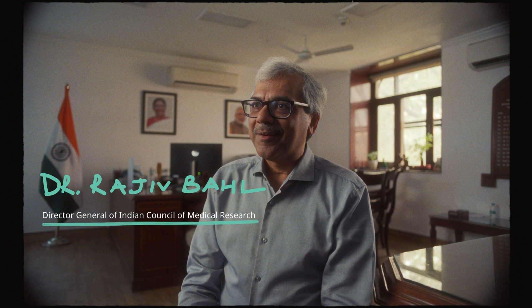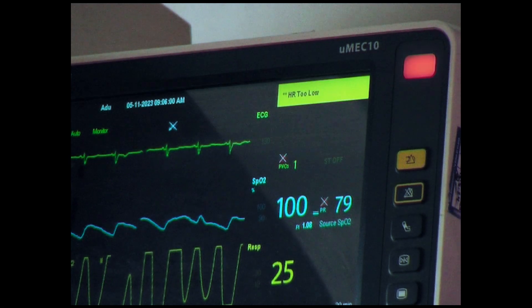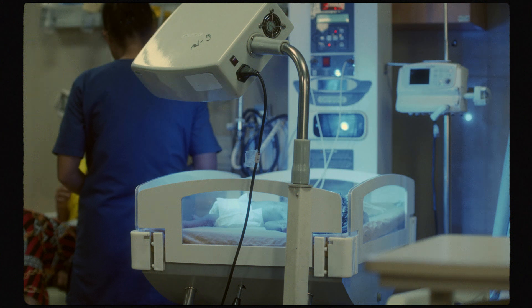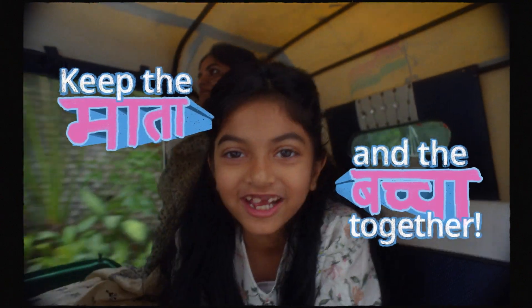We were not doing something right before. Meet Dr. Behl. He's a global expert on maternal and child health research. Normally, hospitals do not allow the mothers to be inside the room. A baby has to be separated from the mother and cared for in an incubator.